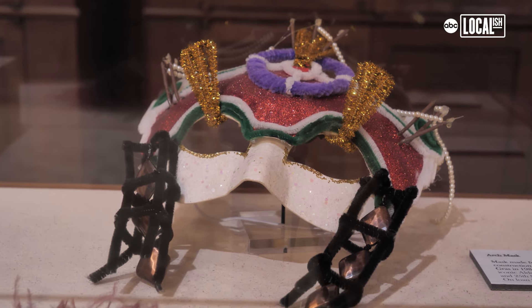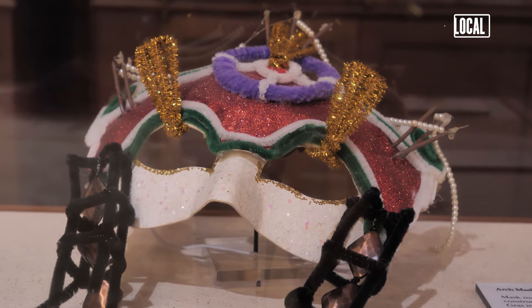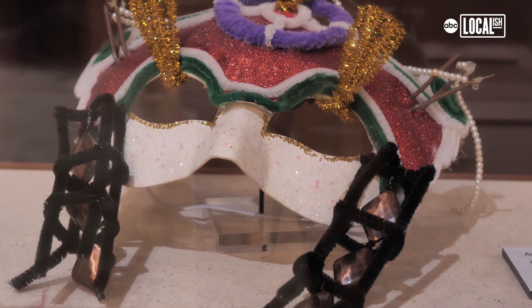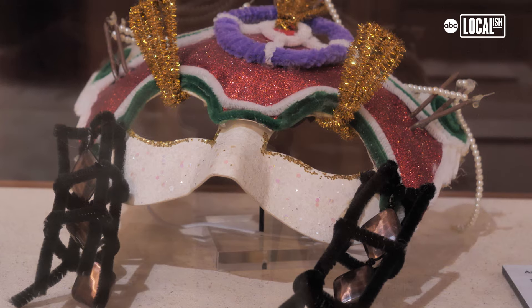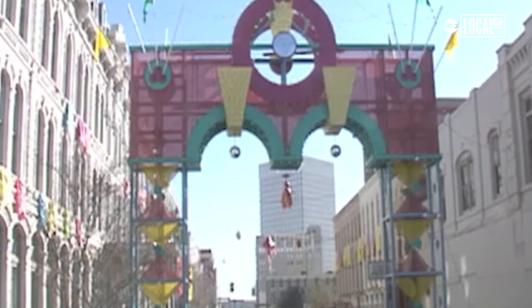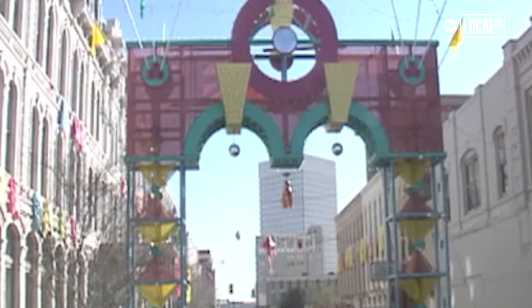Over here we have a mask that was clearly homemade. It has pipe cleaners as the pillars and decorative pieces, and bright sparkly glitter on it. It is a mask that George P. Mitchell wore in 1986, right after they put up the arches that were custom designed by architects from all over the country, placed on the island for Mardi Gras that year.